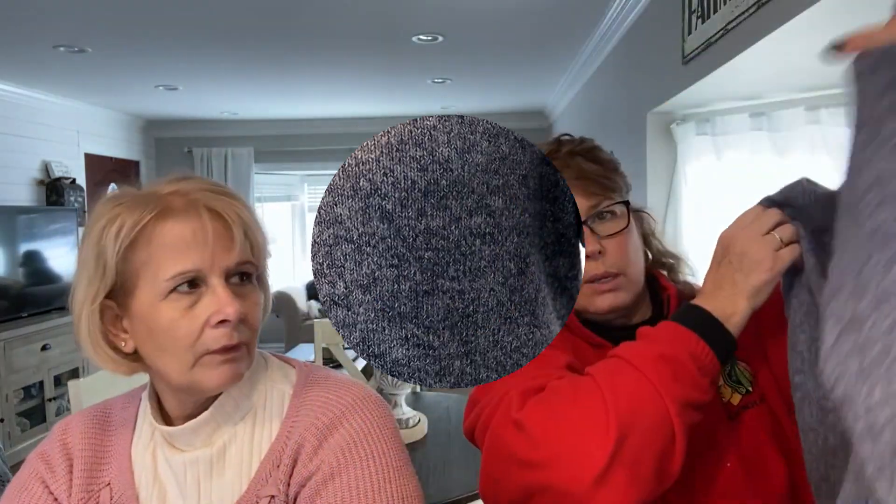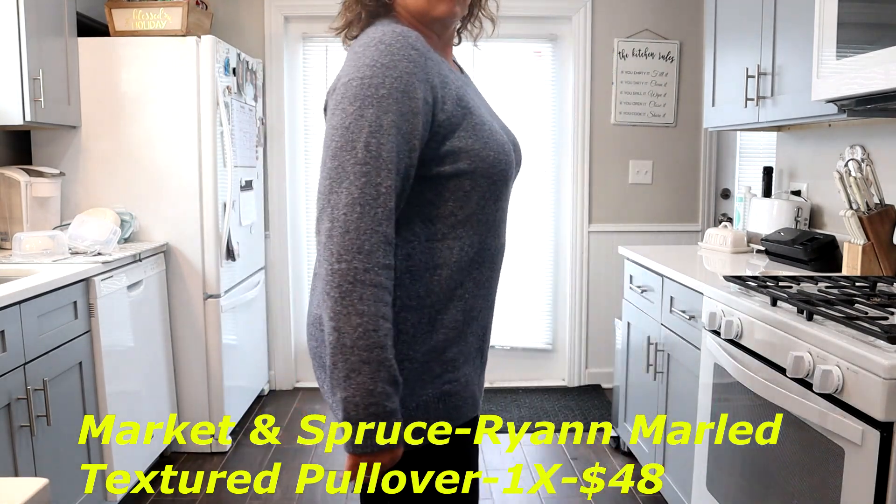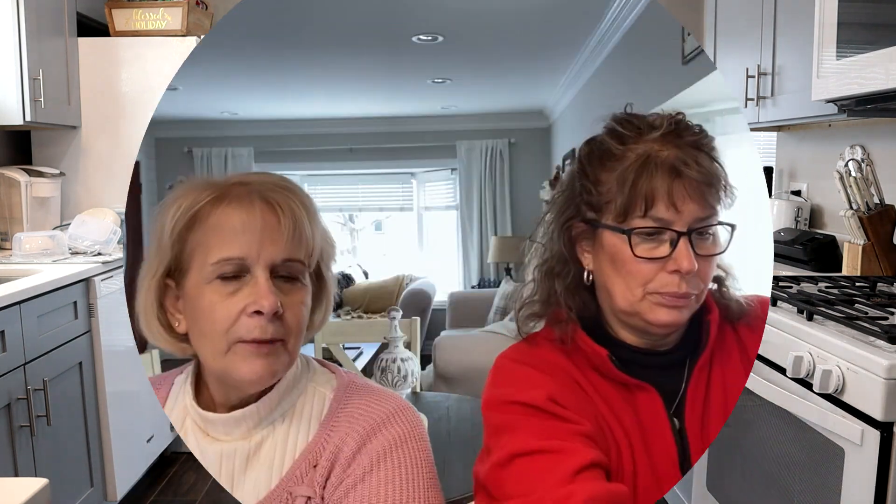She wouldn't have even kept that sweater, but it was cheaper to keep it. When I opened the box, I actually wore it right away because I knew I was keeping it — the long blue one, because I don't have much navy. I don't have a lot of blue except blue jeans in my wardrobe, so I had asked for some blue. This is the Market and Spruce Ryan Marl textured sweater for $48, and it's really soft. I want you to pay attention to how that sweater fits Debbie, because I got the exact same sweater in my Stitch Fix — which will be in a different video — but Cynthia and I are built differently: she's built like my mom and I'm built like my dad.